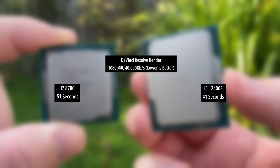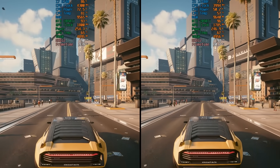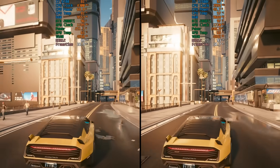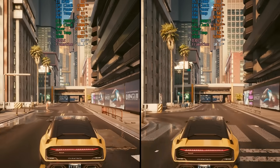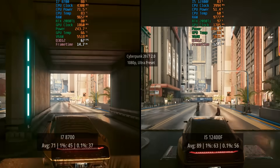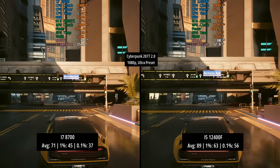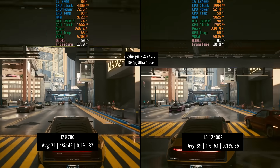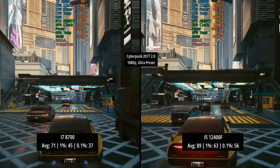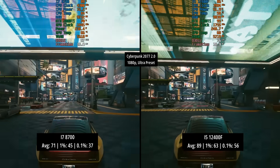Let's take a look at some gaming results now. For our first result we have Cyberpunk 2077 2.0 at 1080p with the ultra preset. On the left of the screen we have the i7-8700 result and on the right we have the i5-12400F — this will stay the same throughout the entirety of this video. 71fps for the i7-8700 with a 1% low of 45 and a 0.1% low of 37. The i5 held with 89 and improved percentile figures.